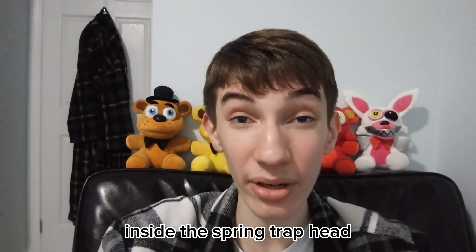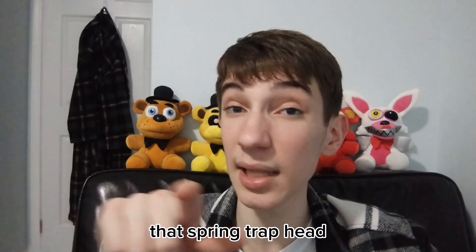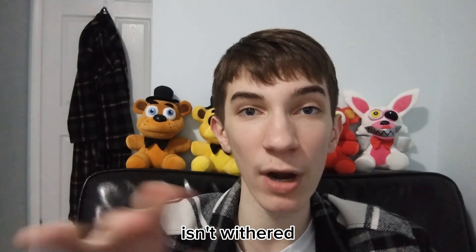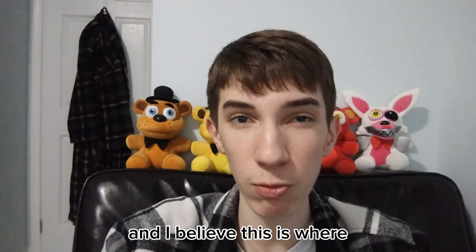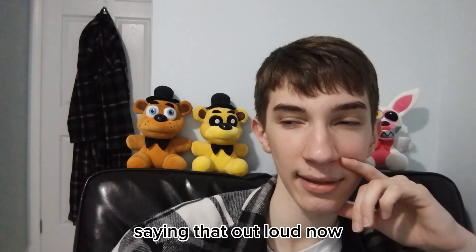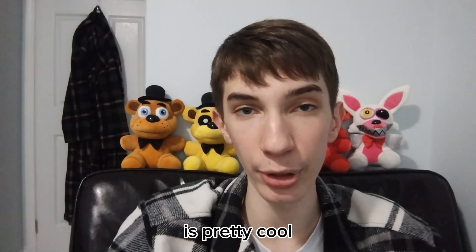There's a leaked image of Matthew Lillard inside the Springtrap head, which looks pretty cool. He's got the purple suit on and everything. If you guys notice, that Springlock suit head isn't green, isn't withered, isn't bloody — nothing. So I believe this is before the Springlock failure, where William goes around killing the kids. Springtrap looks pretty cool — I think Springtrap is a pretty cool character and the suit is pretty cool.